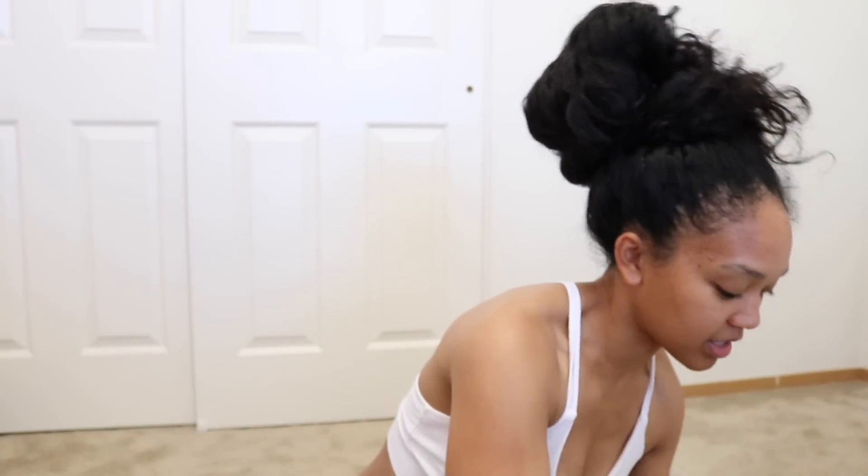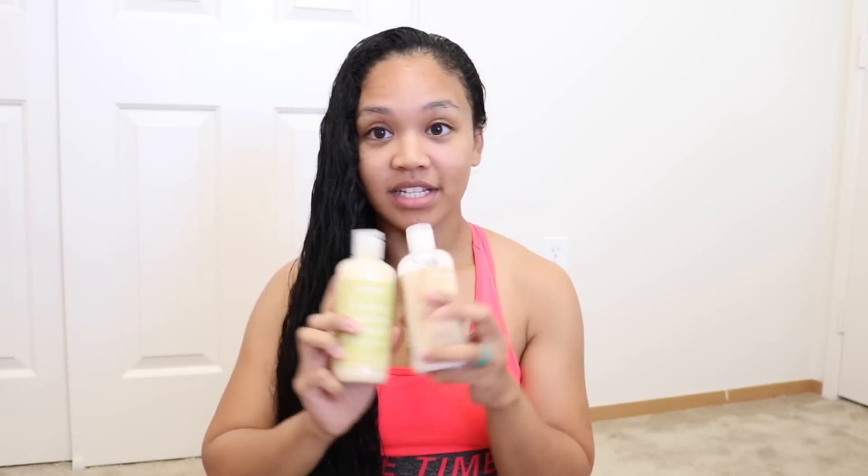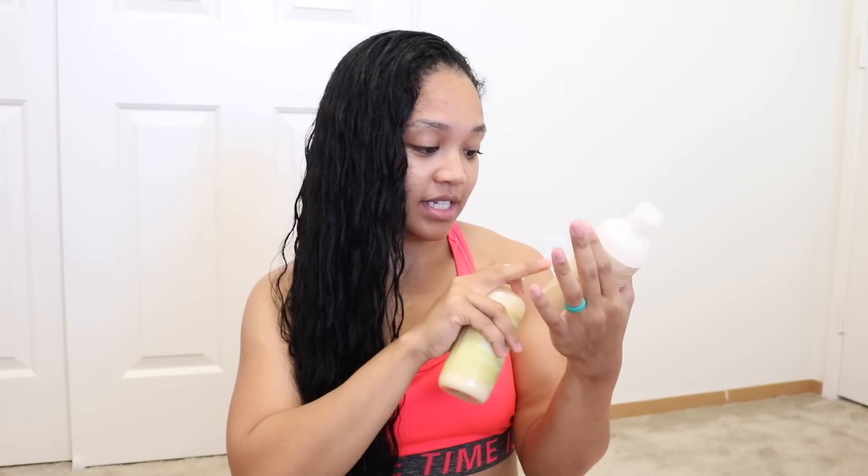I just got out of the shower and applied the shampoo and the conditioner, and I have to say this is surprisingly really, really good. The conditioner says it softens and detangles hair while revitalizing curls, and it definitely did. I didn't even need my DevaCurl Wash Day Wonder, which is what I normally use to detangle my hair — I just applied this right after shampooing and I was able to detangle without any problems.